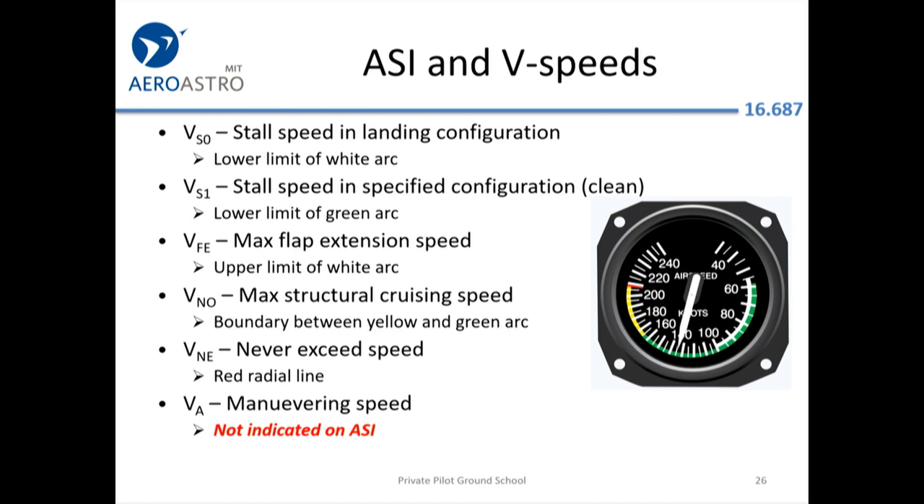Some symbols are worth knowing. VA is probably the most important because it's on the test — that's the maneuvering speed, the speed at which you can do extreme control inputs and not bend the airplane. Any faster than maneuvering speed you could yank the yoke back hard enough to overstress the wings. It's not indicated on the airspeed indicator because it varies by weight — it's actually higher if the airplane is heavier. VSO is also worth looking at: that's the speed the airplane will stall in landing configuration, and you usually want to be going at least 20% faster than that as a safety margin.